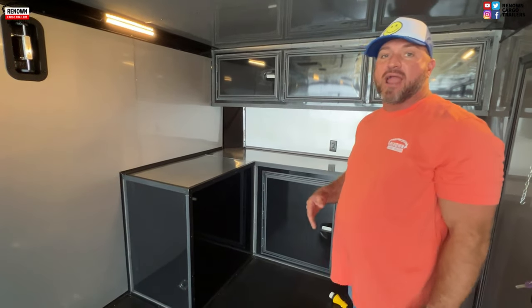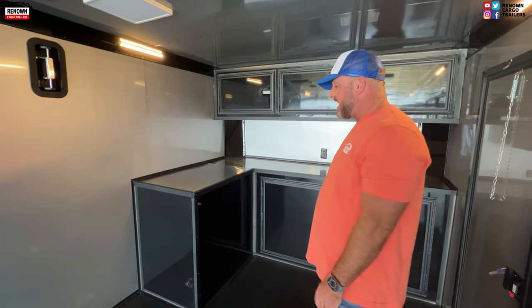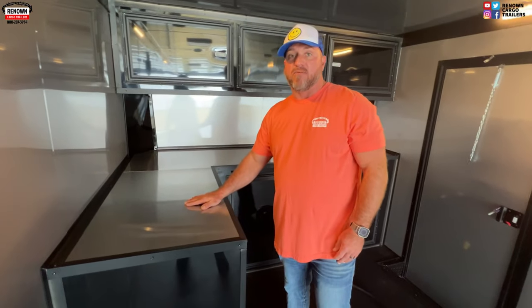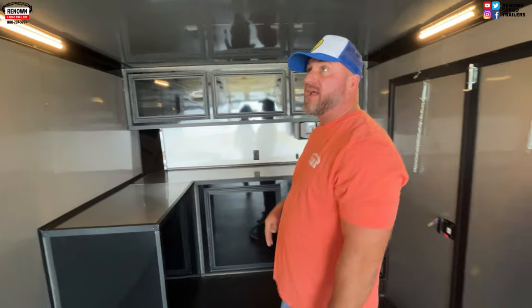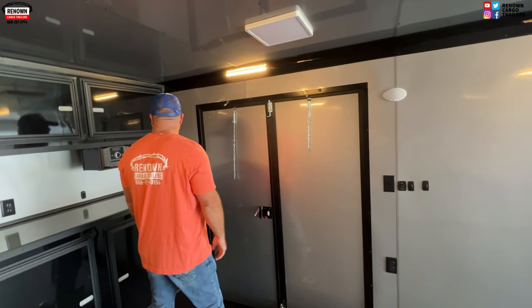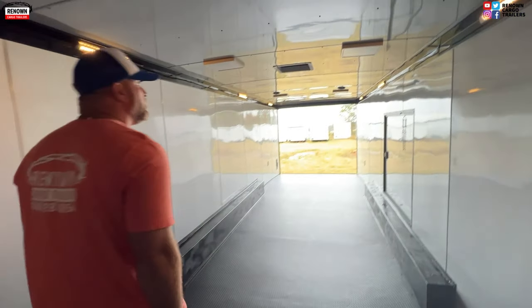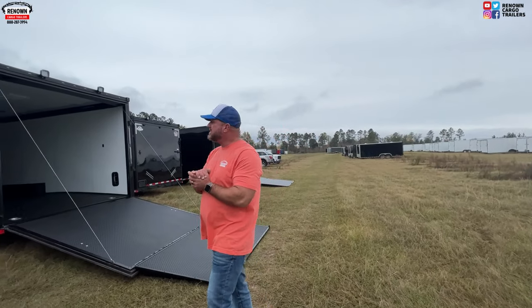The cabinet is L-shaped with an insulated generator box. We've got overhead cabinets. We did this one black-on-black on the inside. It's got your five-foot wide double doors on the side, power rolling on the outside, Bluetooth radio package, rubber coin flooring, and an escape door — everything you're going to need in a race car trailer, we've got it right here.